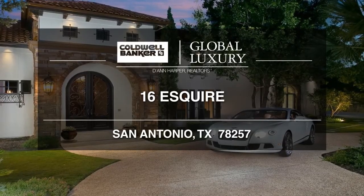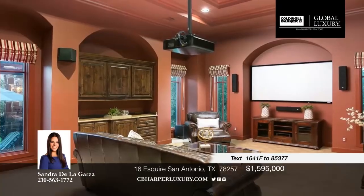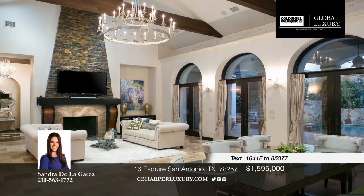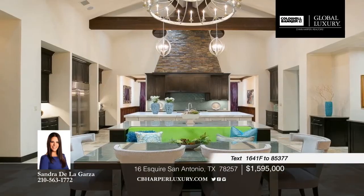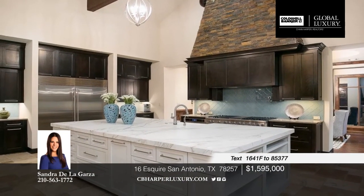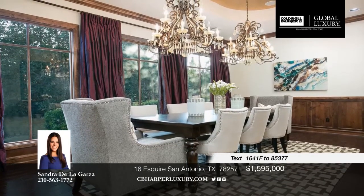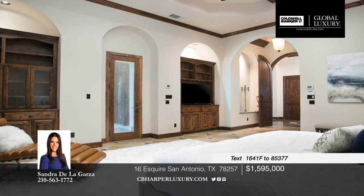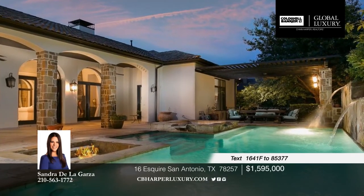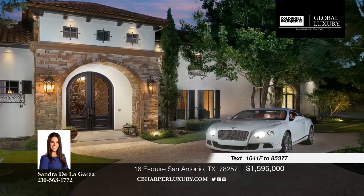Graced with timeless Mediterranean-inspired architecture, this five-bedroom, five-full, and two-half-bath preeminent estate and former parade of homes is a model of sophistication and showcases unprecedented craftsmanship. The property encompasses the main house and includes a casita with an en-suite bath. The entrance boasts a large outdoor courtyard that creates a seamless indoor-outdoor connection. At the heart of the home is a huge great room and a kitchen fitted with the finest appliances. A quiet backyard retreat with a resort-style pool, spa, and fire pit completes this home. Call Sandra to find out more.